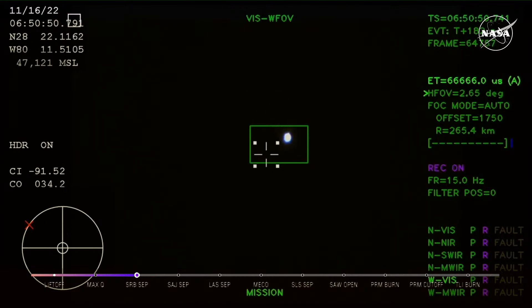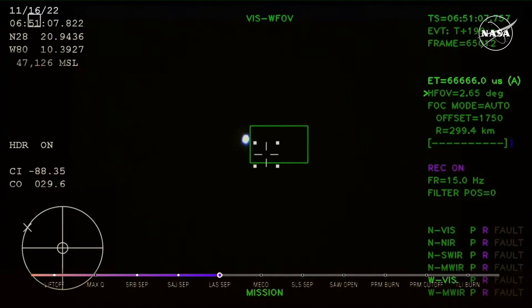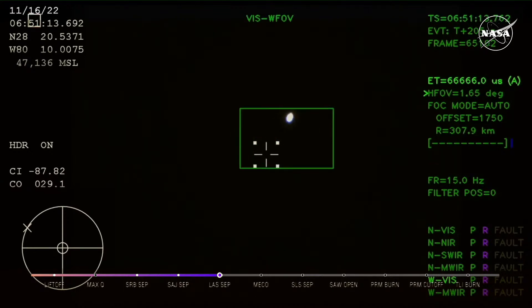Just over three minutes into the flight of Artemis 1, now traveling over 4,060 miles per hour, 83 miles downrange. We just had confirmation that the service module fairing has separated, and that the launch abort system pyros have fired, separating those from Orion as well — for future crew members.